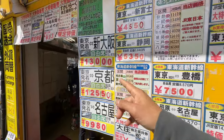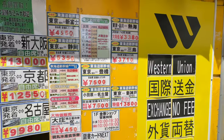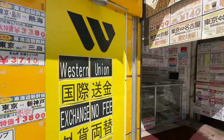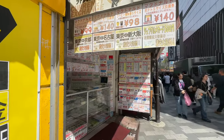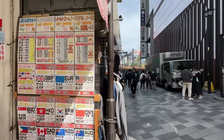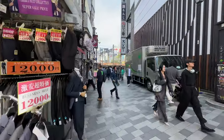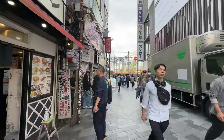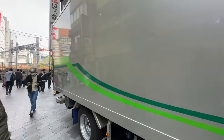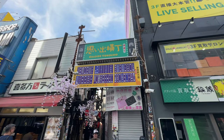So getting a Shinkansen ticket from here — these are non-reserved tickets — if you don't have a JR Rail Pass you can save a couple thousand yen off the price. And you can get discounted airline tickets and event tickets here depending. There's a lot of competition, but I would not change my money here. The best thing to do is take it from the wall — from the ATM.